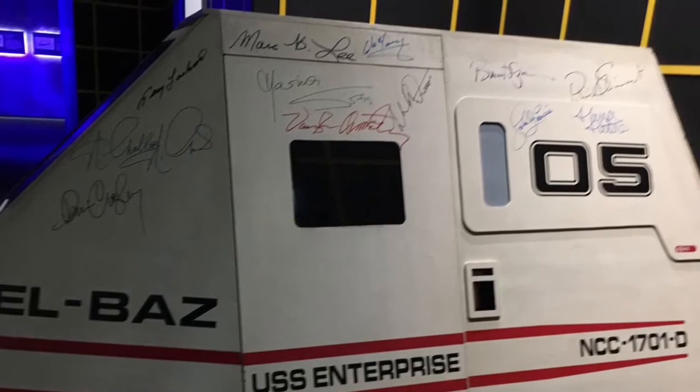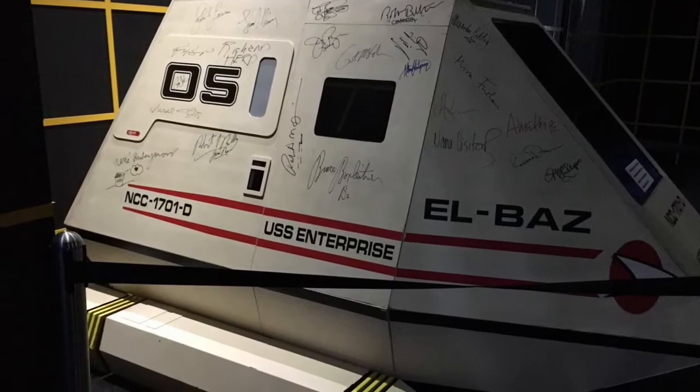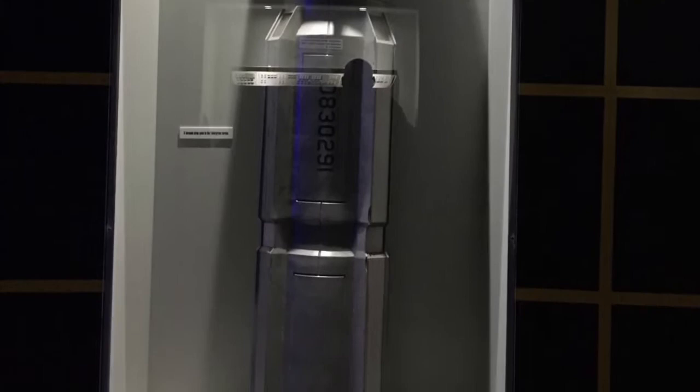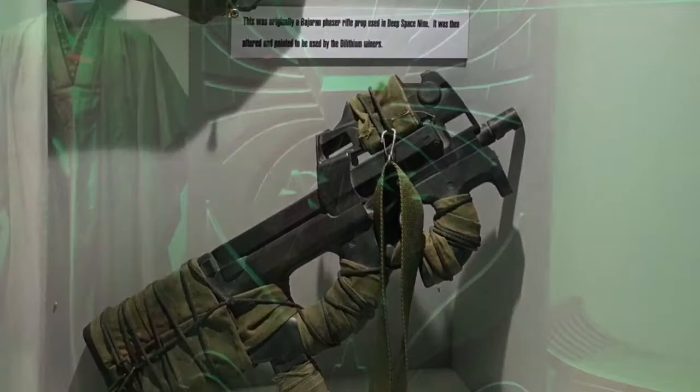As you move further into the exhibit you get into the prop section, and there are some fantastic props here. You've got the Elbaz shuttle and it's actually signed by all the cast. There are some issues I've noticed with some of the props — the consoles look fantastic, but the likes of the phasers and some of the other stuff just looks dead plastic, and it kind of draws you out of the illusion of Star Trek in a sense.